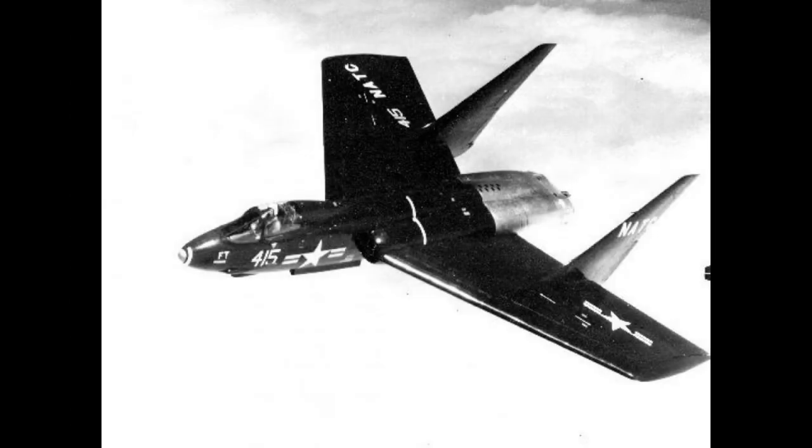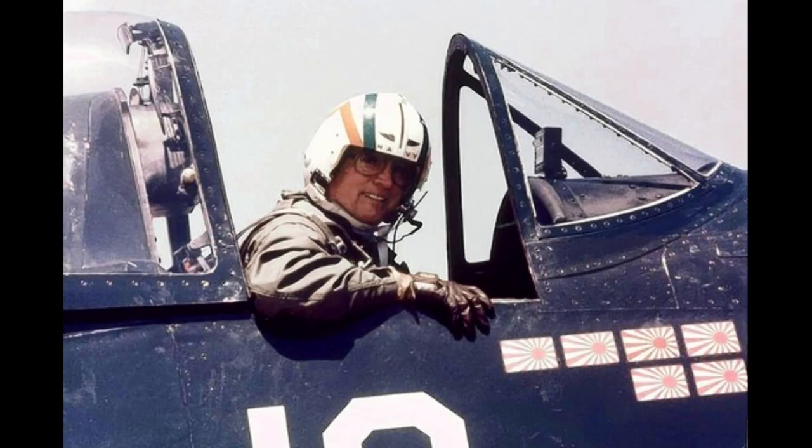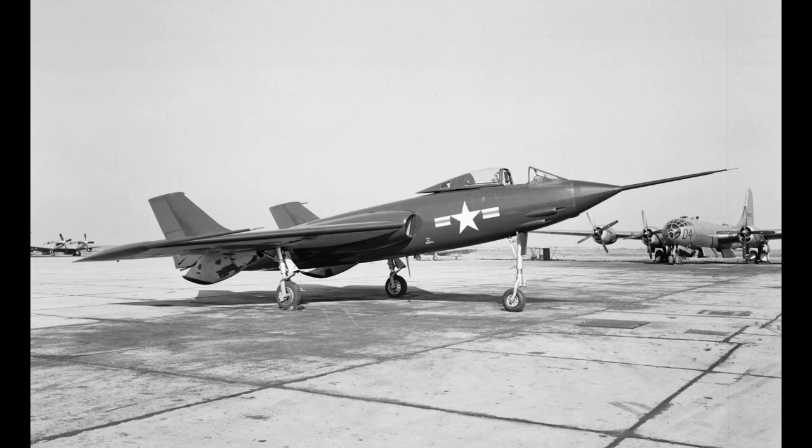The 14 F7U-1 aircraft constructed between 1950 and 1952 were not permitted to be used in squadron service. In front of an audience at an air show, test pilot Paul Thayer ejected from his flaming prototype on July 7, 1950. The F7U-3 version made its first flight on December 20, 1951, featuring the Westinghouse J-46 engines, a stronger and three-times-larger airframe, and an additional repair panel for service access.